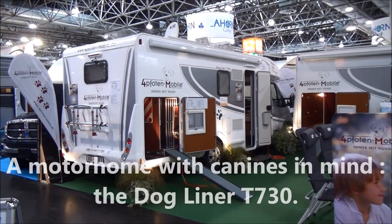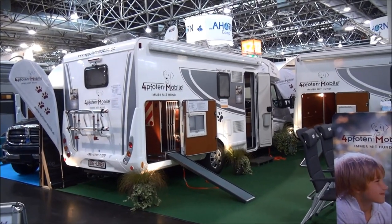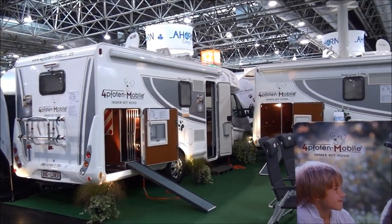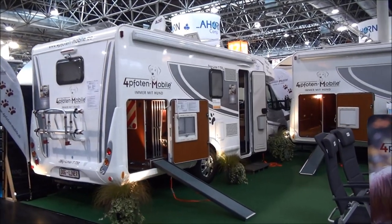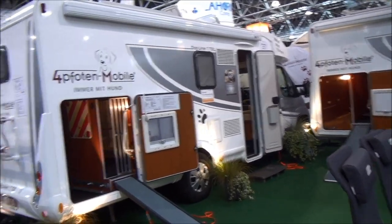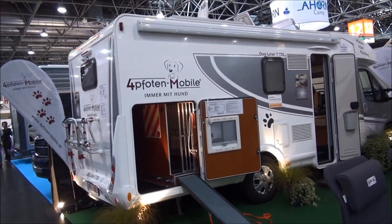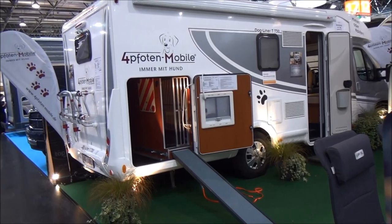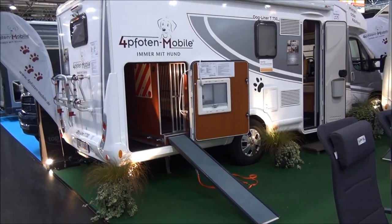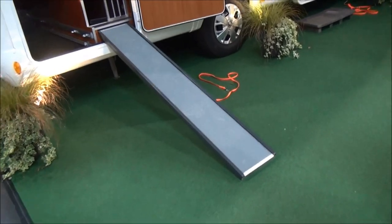Now more than half of all motorhome families are made up of three or more — that's to say a couple and a dog or more. This is the Dog Liner T730 from Pfortin Mobile from Germany, and what this has done is make a vehicle specifically for the use of dogs, and here we can see that.